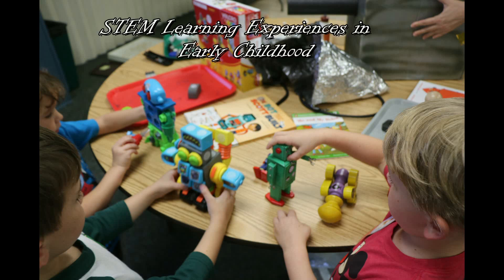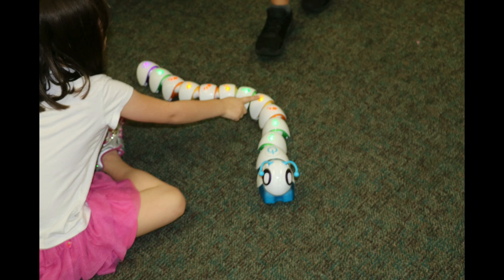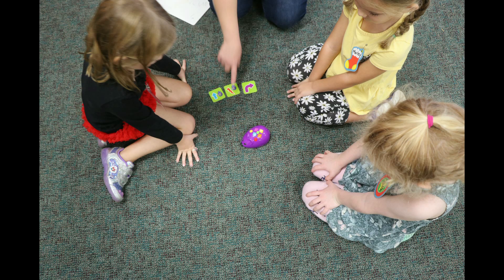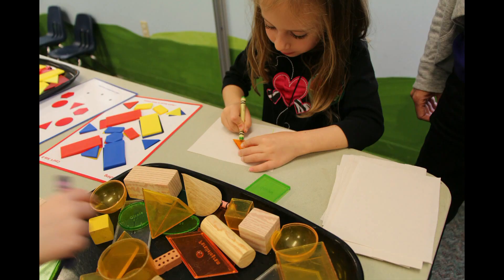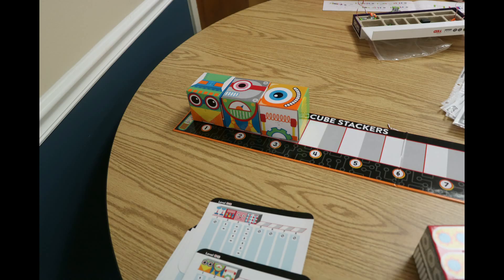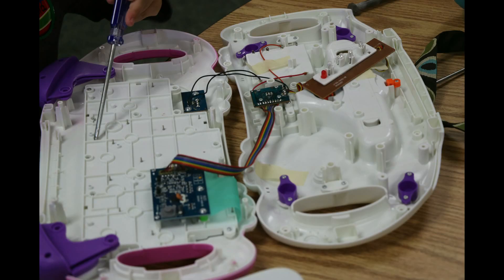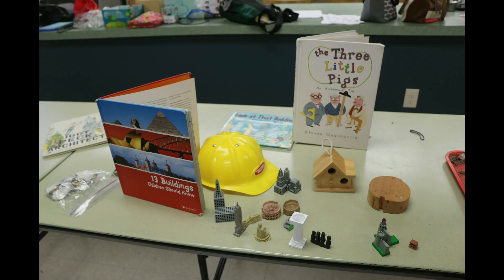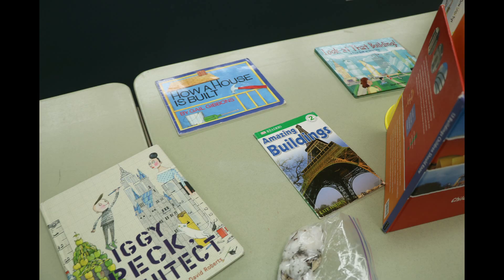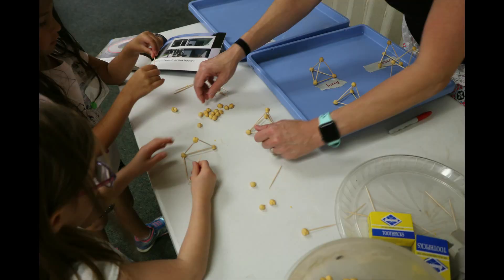Children are natural-born scientists. They are constantly exploring their surroundings. Young children have the innate desire to engage in science, technology, engineering, and math explorations within the early childhood classroom and at home. Incorporating STEM experiences in early childhood classrooms can help in transforming early childhood education. The following video provides examples of a handful of STEM exploration centers and experiences that are affordable and easy to integrate within the early childhood curriculum.